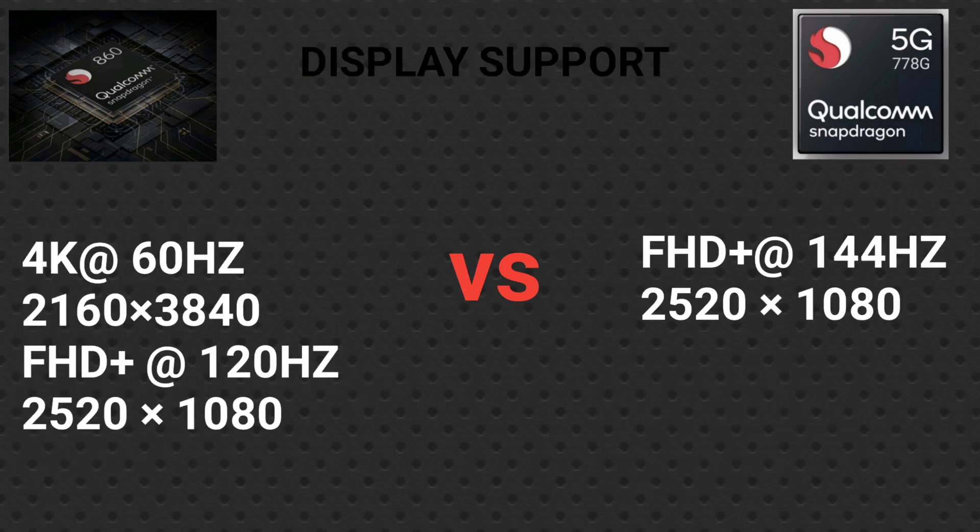Next, let's look at display support. The Snapdragon 860 supports 4K at 60Hz and Full HD+ at 120Hz. The Snapdragon 778G supports Full HD+ at 144Hz.